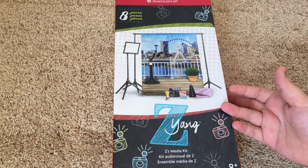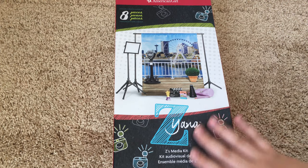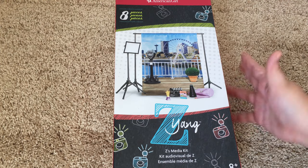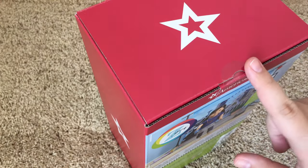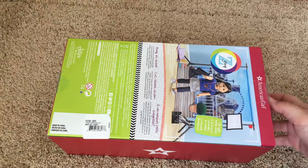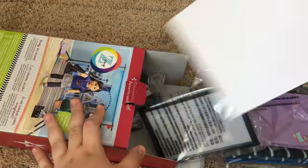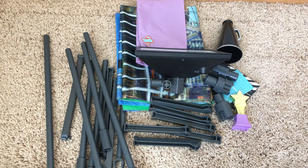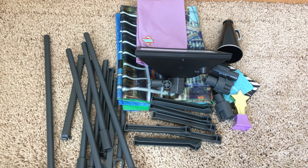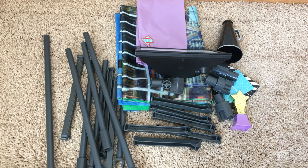Up next is Z's Media Kit, and this was only $15, which is so crazy, especially being an AGTuber. This is a really cute set and I'm really excited to have it. Surprisingly, this also came sealed, so I'm going to have to get scissors to open that up. I went ahead and took everything out of the plastic bags — this set comes with a lot of items to put together, so I'm just going to put them together right now and then I will show you guys once it is all set up.